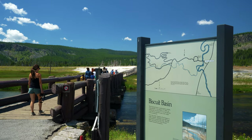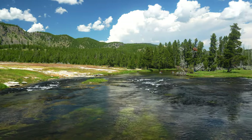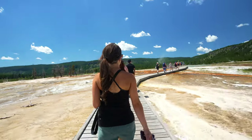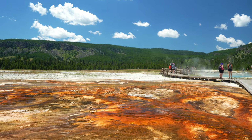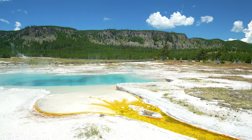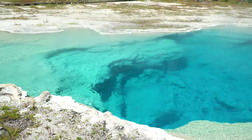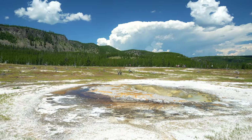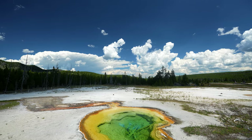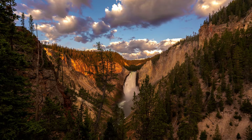Next up at number two is Biscuit Basin, which is a 1.8 mile drive north of Black Sand Basin. This is another relatively quick and easy stop, where you'll only be walking three quarters of a mile to see all of the geothermal features. The number one thing to see here is Sapphire Pool — this pool has some of the most rich aqua blue colors in the park. You can also find Black Opal Spring, Black Diamond Pool, and Black Pearl Geyser, among others.